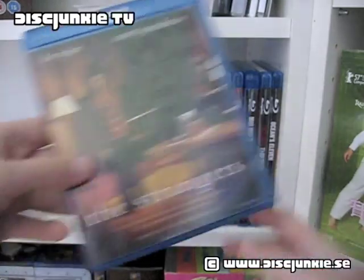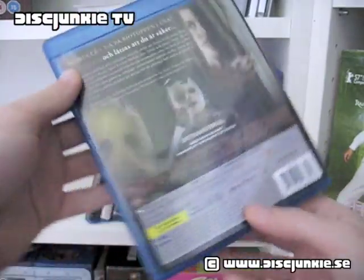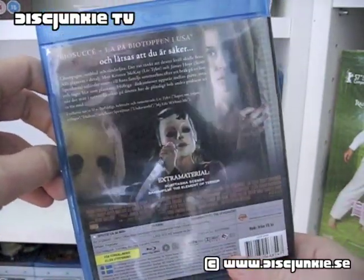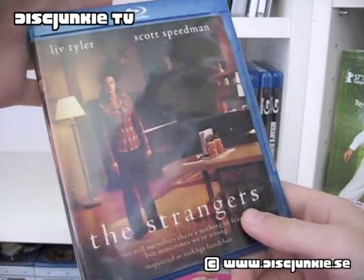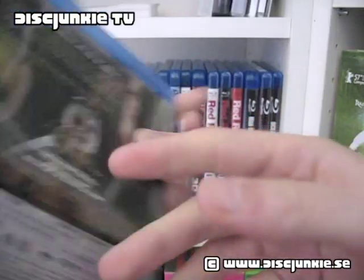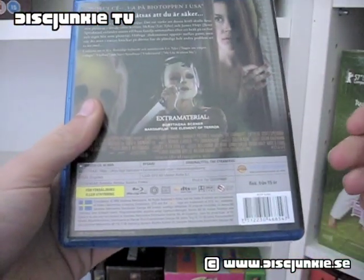First up we got The Strangers with Liv Tyler and Scott Speedman. This is a pretty good thriller horror — I found it really cool. I would actually love to see a sequel of this because it's kind of set up an interesting set of antagonists and then it sort of just ended. Really cool movie, I suggest you check this out. This one also had a bit of special features on it.